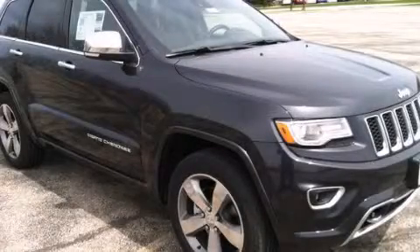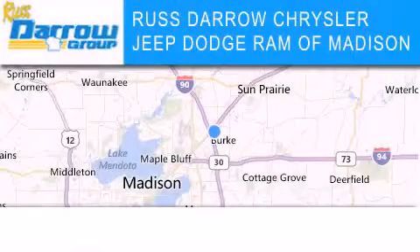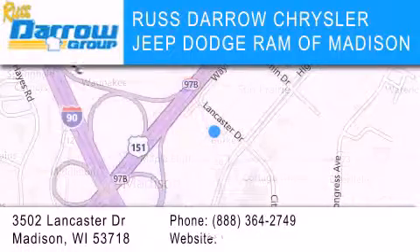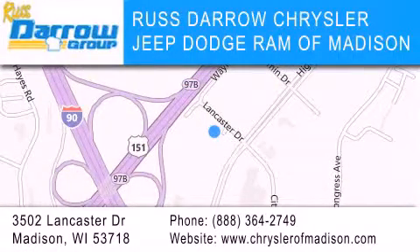Call or visit us right now and arrange your test drive today. Chrysler Jeep Dodge Ram of Madison is located at 3502 Lancaster Drive in Madison. Our goal is to exceed all of your expectations to ensure that you'll return for future visits. Experience the Darrow difference.